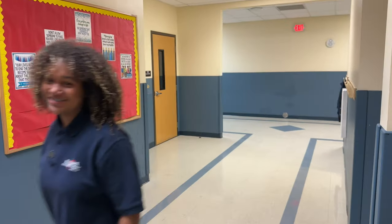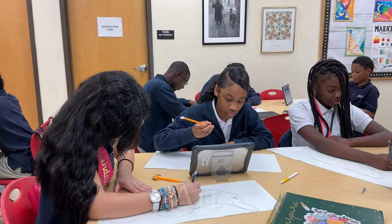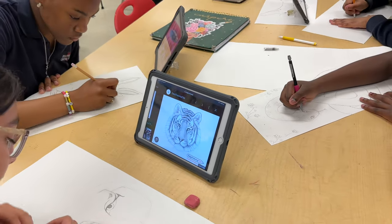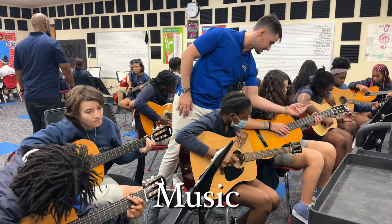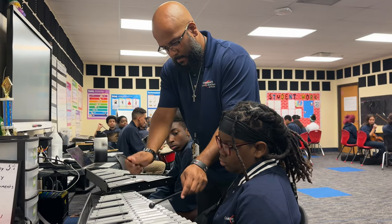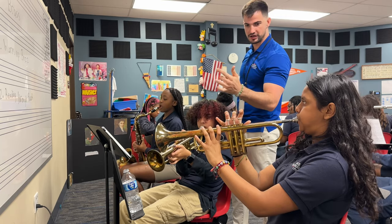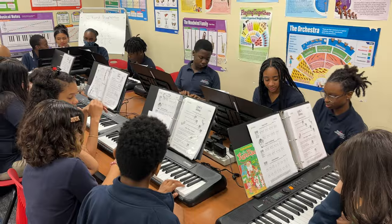Now let's go take a look at some of our electives classes. Here at Rex Pines, we give our Patriots multiple opportunities to show their talent with our art and performing arts classes, including music and drama.